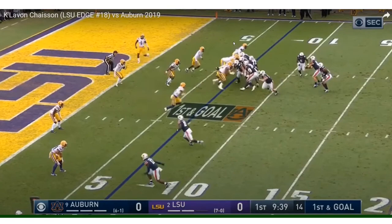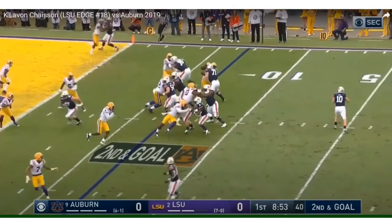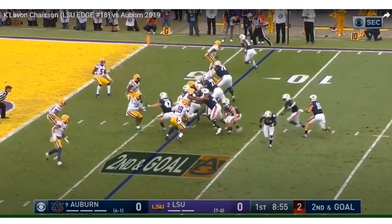Another read option. He stays to the outside. I like how he bent around Prince Tego right there and got the tackle. As soon as he gets to the face of the fullback, the fullback manhandles him. Running back does his job there too.